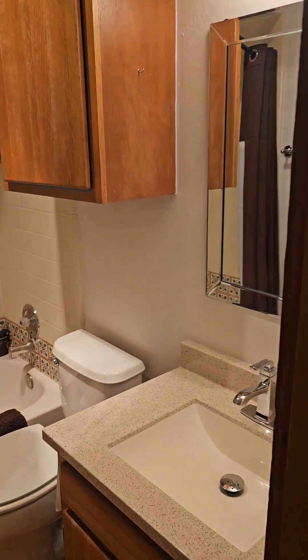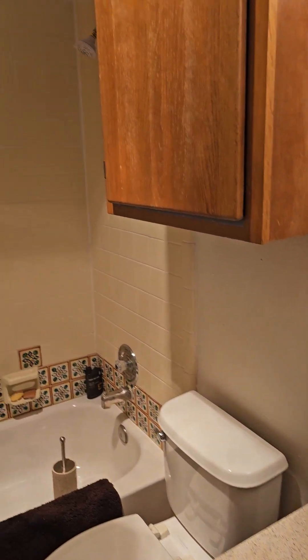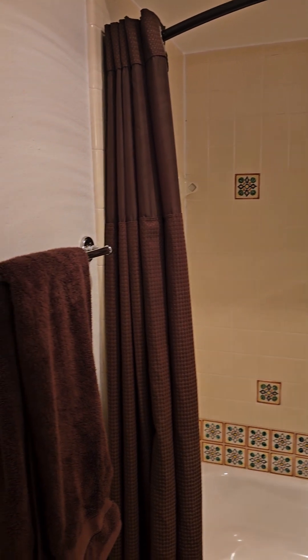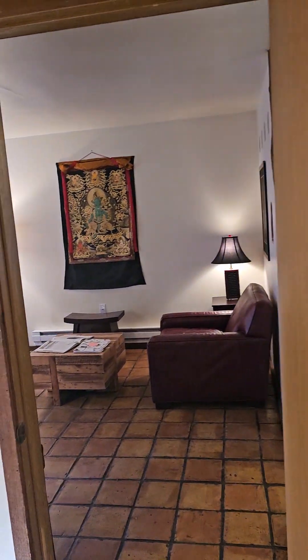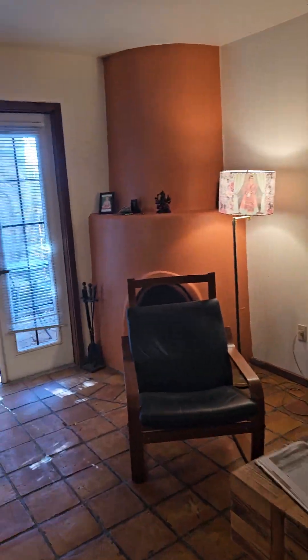And then your bathroom. This is currently on the market for $215,000.